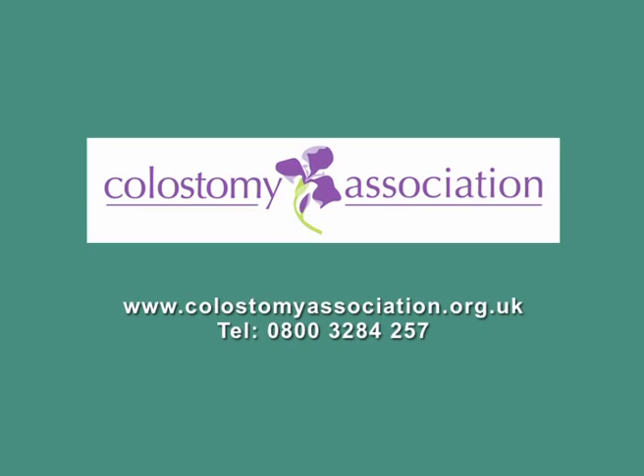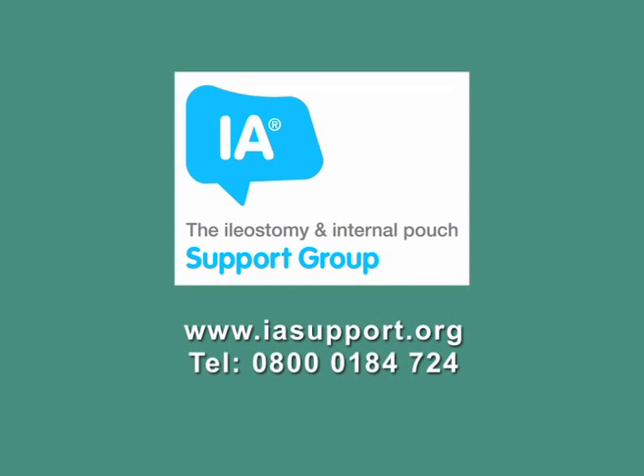People can find out about the Colostomy Association mainly nowadays through Google, or their local stoma nurse, colorectal surgeon, or other people they meet during their hospital stay. You can find out about the IA by contacting your specialist stoma care nurse, by visiting www.iasupport.org, or by calling the free phone number 0800 018 4724.